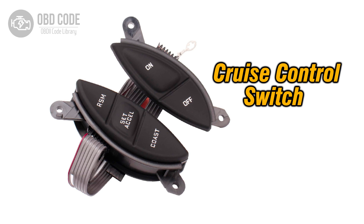The P0568 trouble code indicates a malfunction in the cruise control set signal circuit. This code is specific to vehicles equipped with cruise control systems. The cruise control system relies on various signals to engage, disengage, and set speed, and the cruise control set signal is one of these critical inputs.